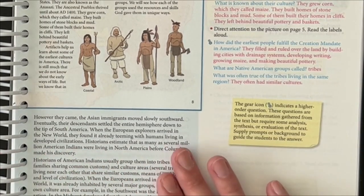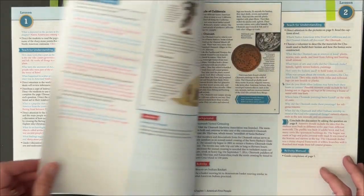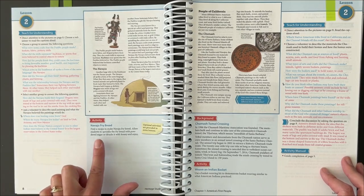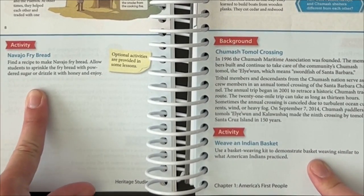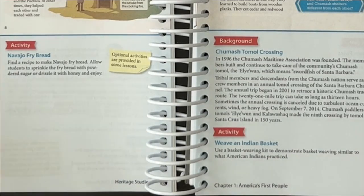You're often given background and different things you might need to keep in mind as you're teaching. On this page you'll see they also give suggestions for activities and hands-on things that you might want to do with your kids as you're studying and going through that chapter.